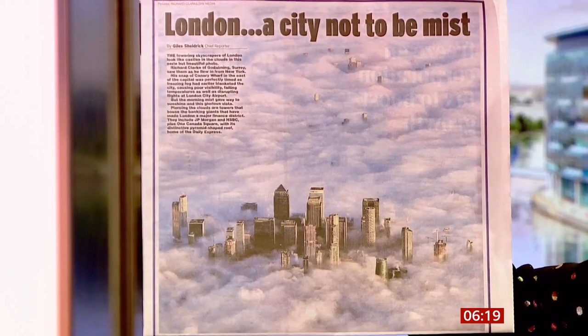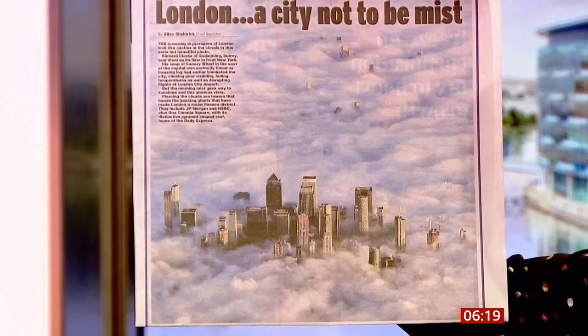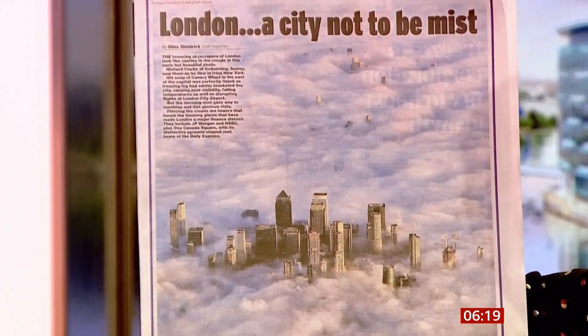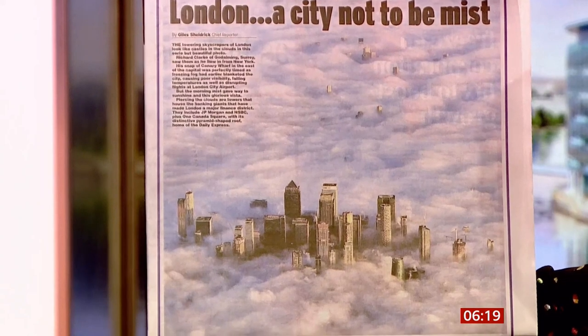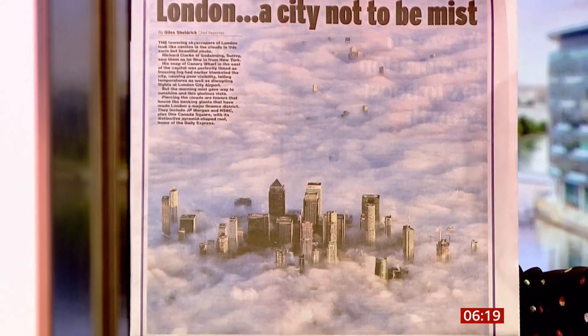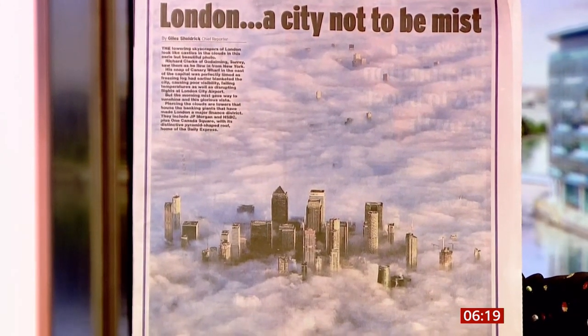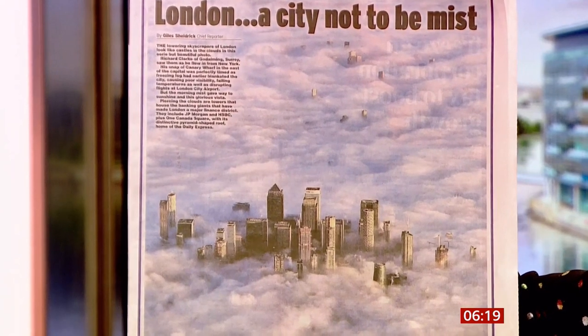Credit to Richard Clarke of Godalming in Surrey — he saw them as he flew in from New York. It's Canary Wharf and the City covered in mist, but obviously it did give way to sunshine. It's like the clouds should be sitting amongst the buildings, with cotton wool surrounding the tall buildings.